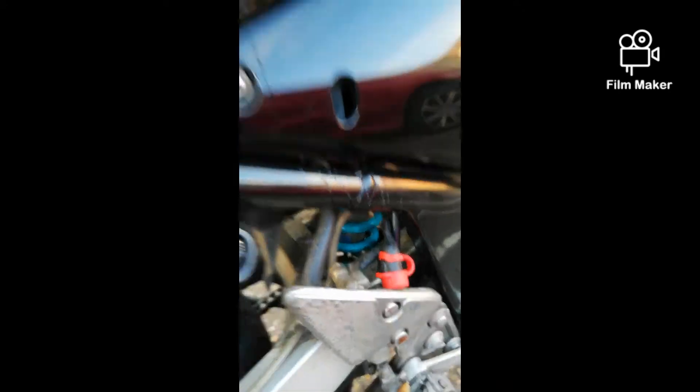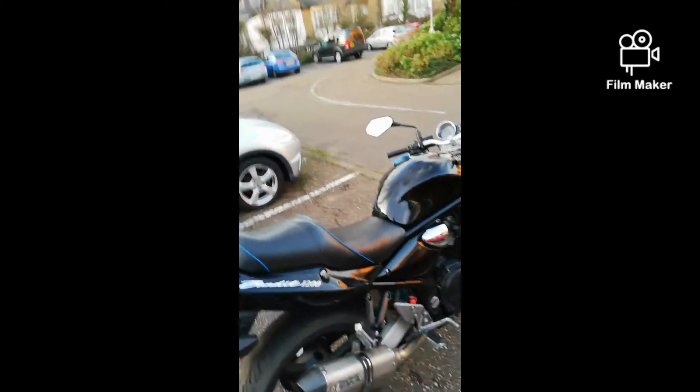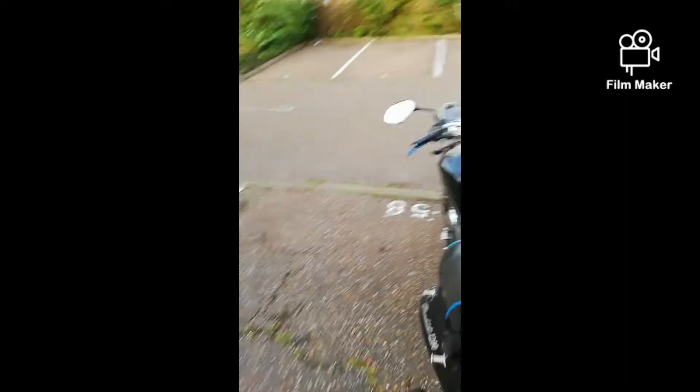The bike's got an aftermarket shock — I don't know if you can see it in there — but it makes the ride a bit stiff. It's nice when you're on long smooth roads though, it feels brilliant.